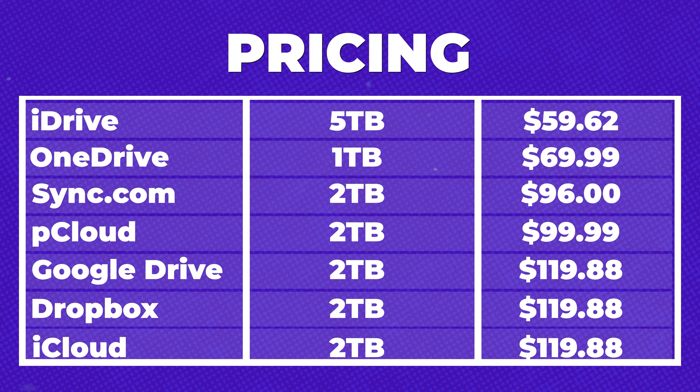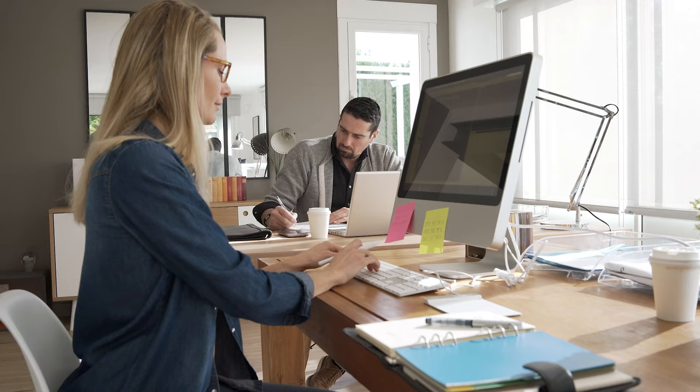Sync also provides a very affordable service in comparison, which we'll talk about in a moment, and the big players like Google, Apple, and Dropbox all sit at the very top of that price point. If you have a lot of data and you're after unlimited storage, you don't have any options as a consumer, but if you upgrade to some of the business tiers, unlimited storage does actually become an option.